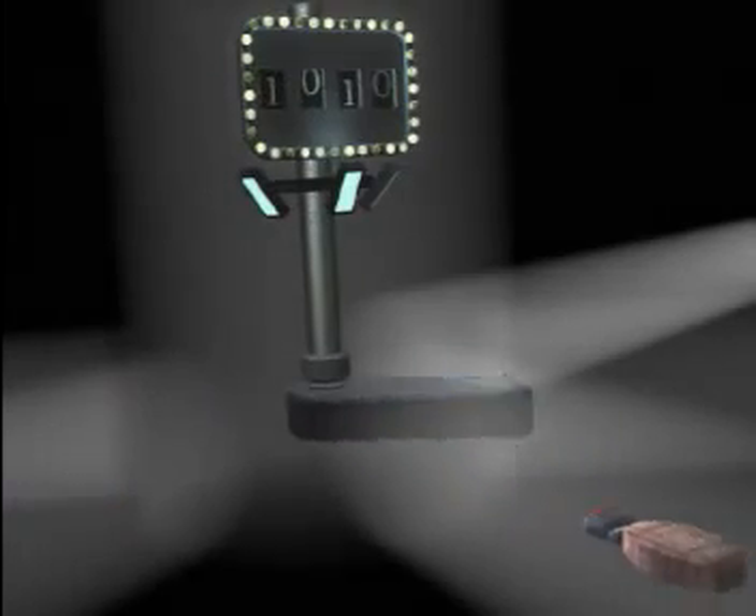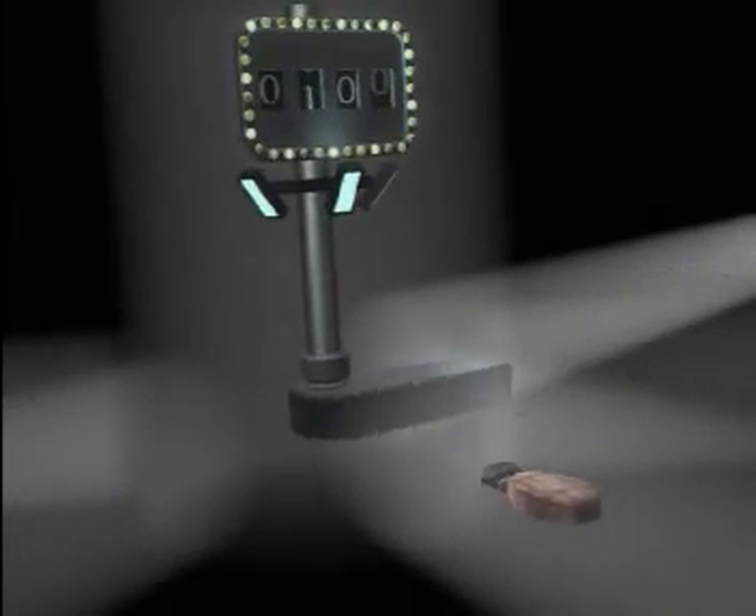Here we go, here comes another one. Watch this — here it goes. Over the left, over the right, over the left.